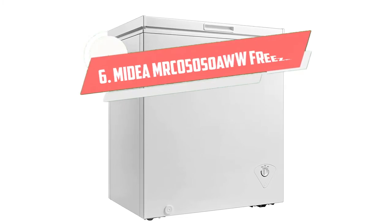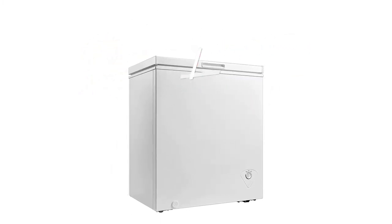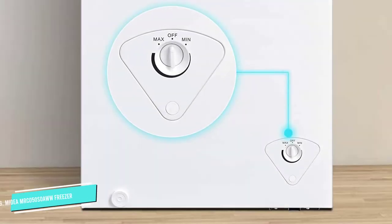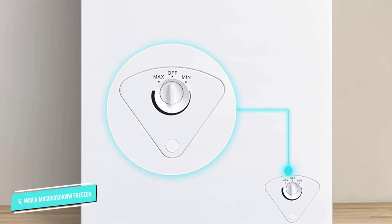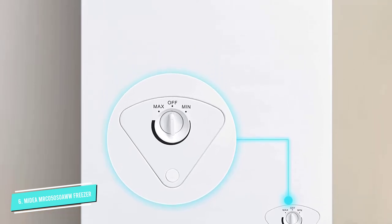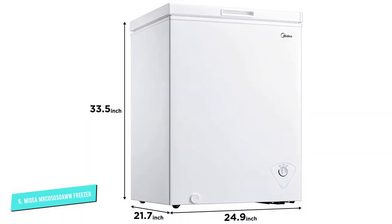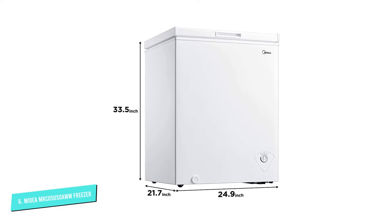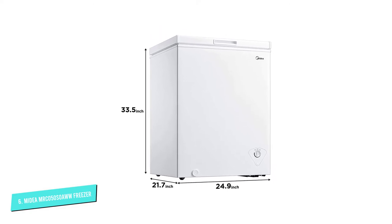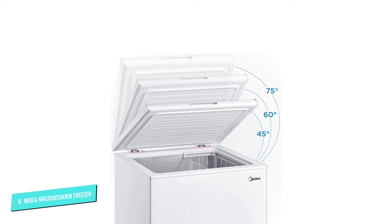Number 6: Medea MRC050S0AWW. With an average 4.5 star rating from over 4,800 shoppers, Medea's chest freezer is the top-rated and best-selling model on Amazon. It's available in three different sizes — 3.5, 5, and 7 cubic feet — and has mechanical controls that allow you to adjust the temperature between 10.4 and minus 11.2 degrees Fahrenheit.